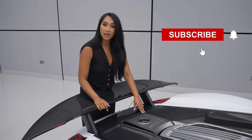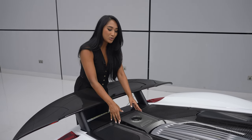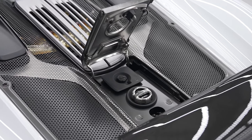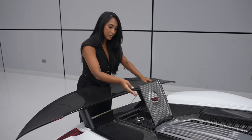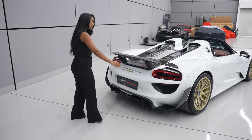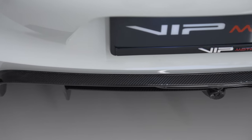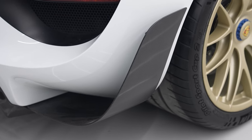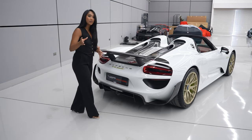I might have lied to you earlier about not being able to open the engine, but you can only open this small area here. You can do it with the button on the side of the driver's seat, but this is where you can actually change the oil. You see this rear diffuser here? It's absolutely aggressive. Look at the detailing, the curves, how much space it takes. Very, very aggressive. You can only get that in the Weissach package.